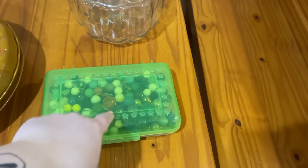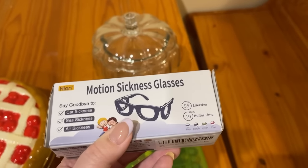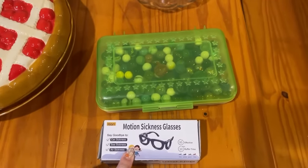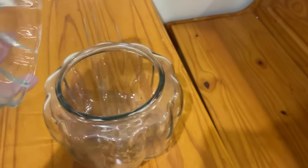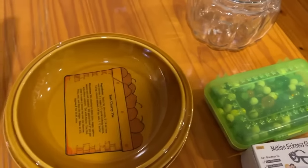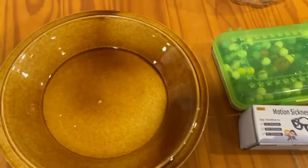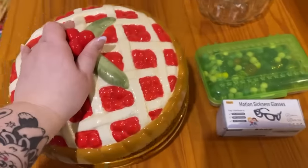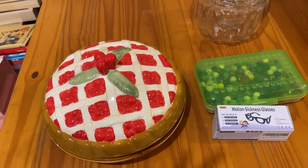I'm worried if I give the marbles to a donation place they'll just throw them away. These are child-sized motion sickness glasses — I didn't notice they were child ones when I bought them and Amazon would charge me more than I paid to return them, so I'll try to sell them for around five dollars. There's also something I paid maybe twenty dollars for at an estate sale, and a baking item I'm obsessed with but never use because it's not dishwasher safe.